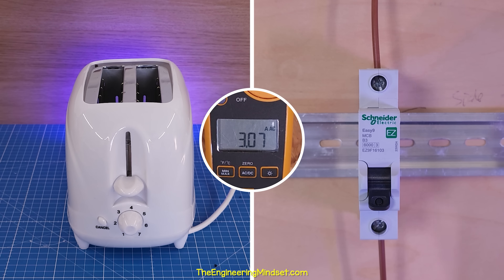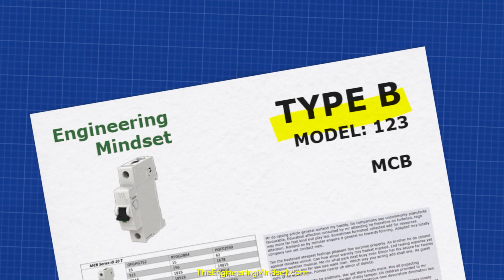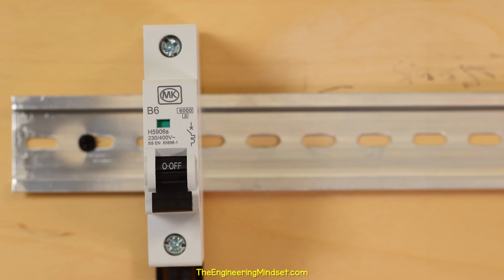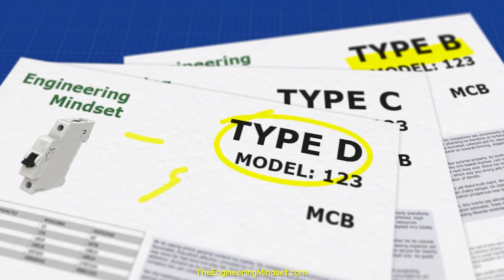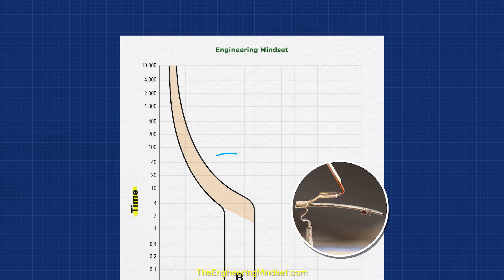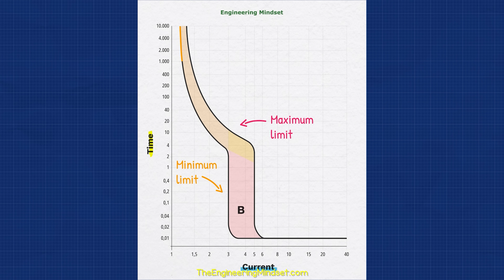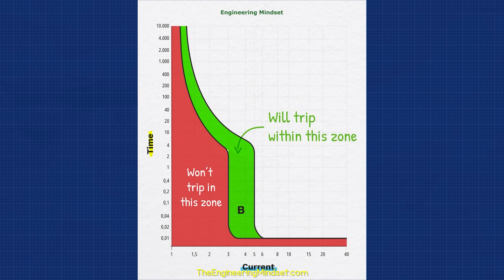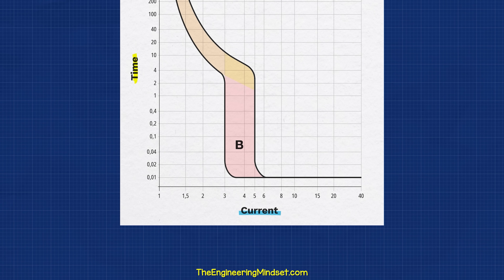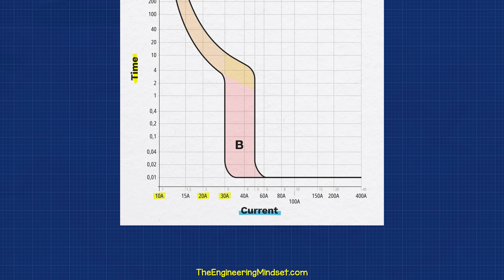Why doesn't this 3 amp breaker trip at 3 amps of current? Well, this letter B means we need to look at the type B chart provided by the manufacturer. Typically we also find type C and type D, which have their own corresponding charts. On the vertical axis we have time, and on the horizontal we have current. The curved section relates to the bimetallic strip for over-current protection. The vertical section relates to the solenoid for short-circuit protection. The two lines show the minimum and maximum limits — the breaker will trip within this zone. Along the bottom we have multiples of the rated device current. For simplicity, let's assume a 10 amp rated breaker, so we have 10 amps, 20 amps, 30 amps, etc.